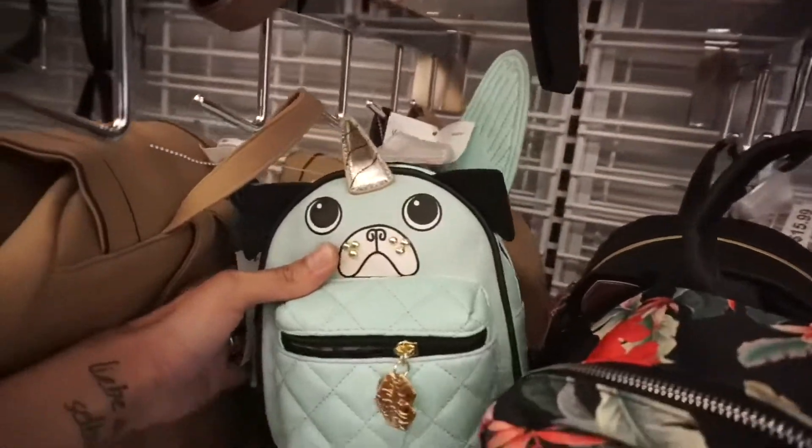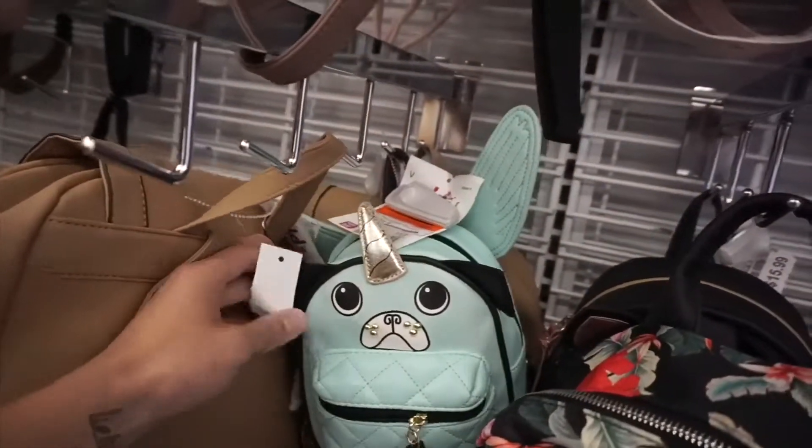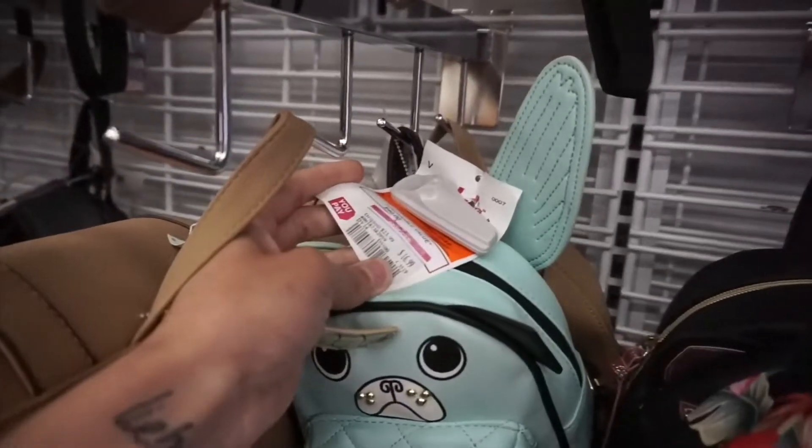I have this one — Betsy Johnson — a unicorn dog with wings, on clearance for $16.99.